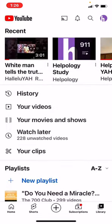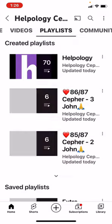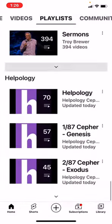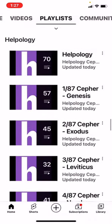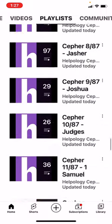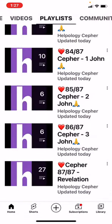I don't know how to get to the rest, so we go back and hit the Helpology Sefer, then go to playlists. From there, you'll have all the playlists — 1 through 88. Here they are in order: Helpology, and then 1 of 87, 2 of 87, 3 of 87, all the way down — you've got to press show all — all the way down to 87 of 87, the Book of Revelation.